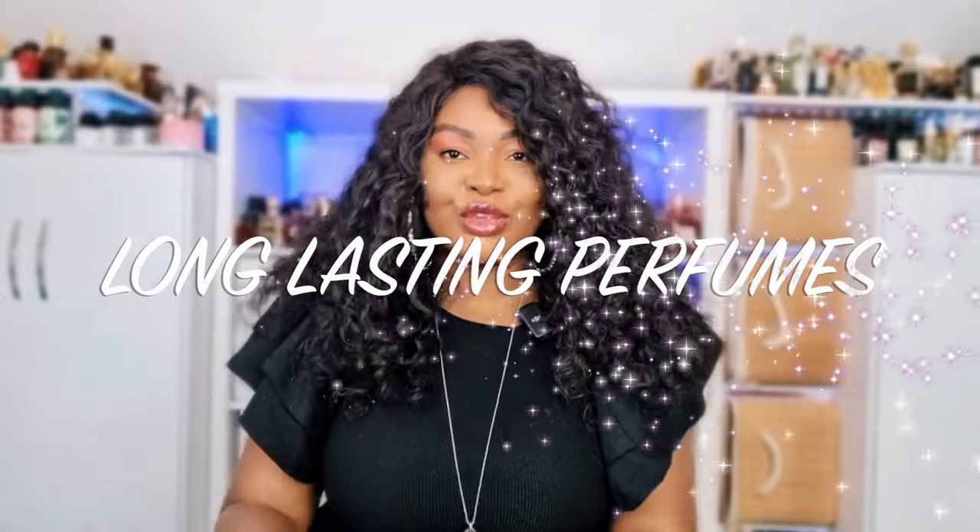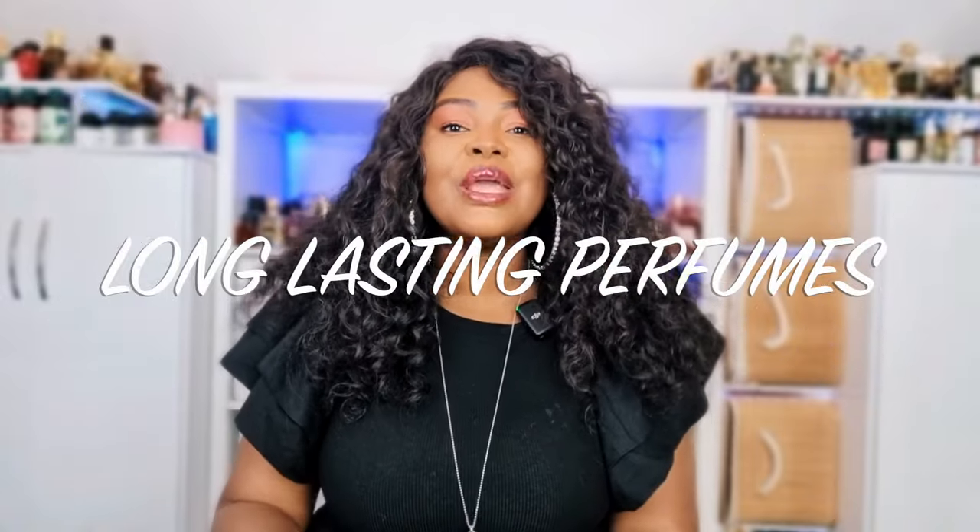Hi my lovelies, welcome or welcome back to my channel. I hope you are all doing amazingly well. In today's video we're going to be talking about super long-lasting perfumes.